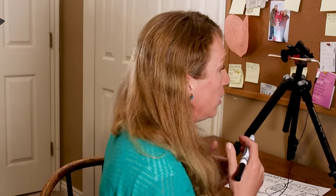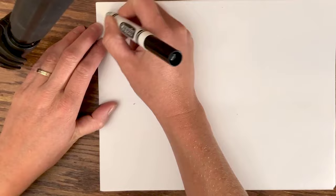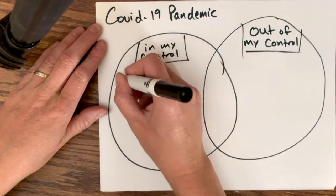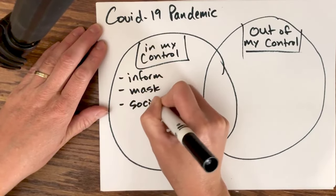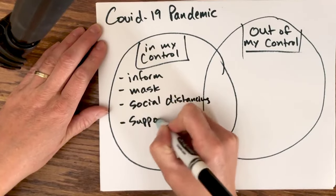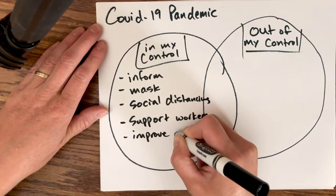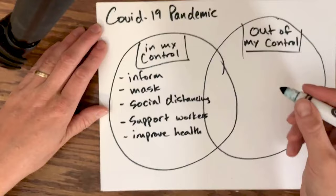We can also use this for pretty much any kind of stressful thing in our life. For example, you could use it with the coronavirus pandemic. What's in my control: I can inform myself, I can choose whether to wear a mask, I can choose what level of social distancing I'm going to do. I can choose what I'm going to do to support my local healthcare workers or other essential workers. I can also choose to improve my own health — I can choose to exercise, eat healthy, and have good nutrition.